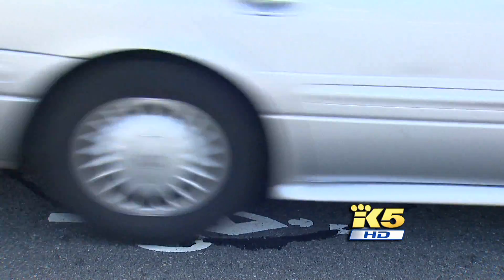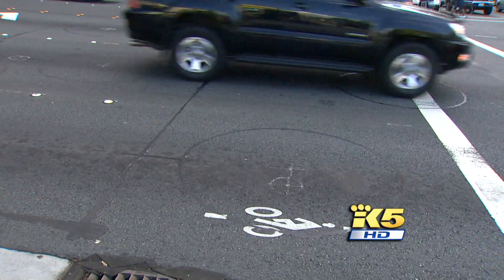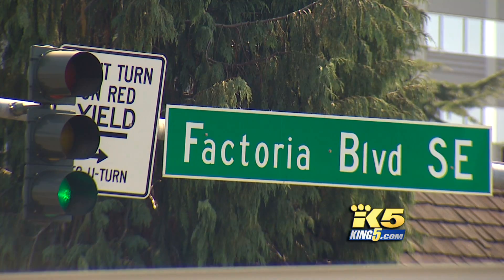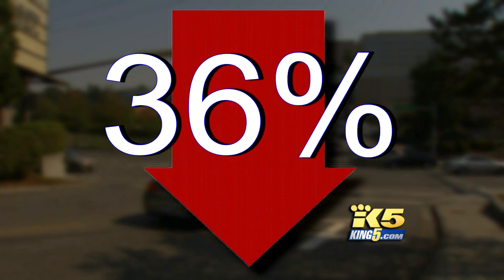The goal is to not have any wasted green time and be as efficient as possible. The six-year citywide transition is costing about $4 million and appears to be worth the investment. Along the heart of Northeast 8th Street, afternoon travel times are down about 40%. On busy Factoria Boulevard, the evening commute dropped by 36%. Traffic seems to be flowing faster.